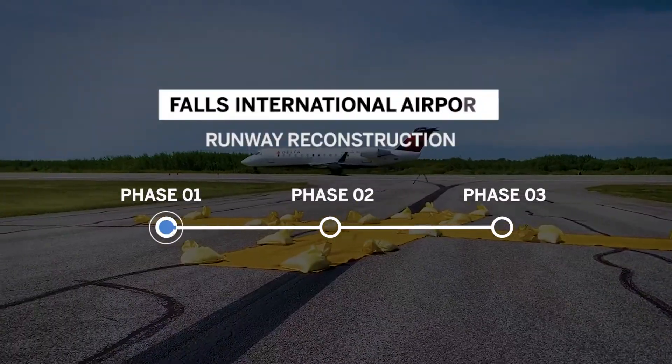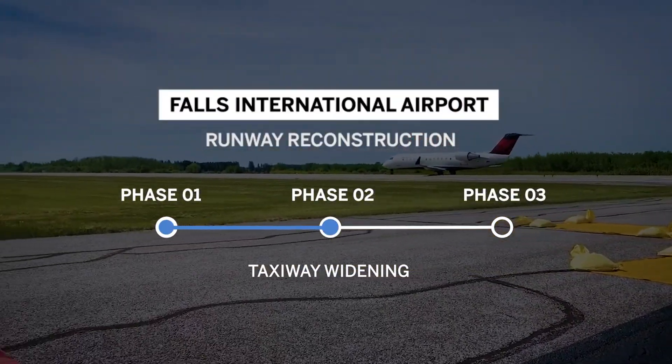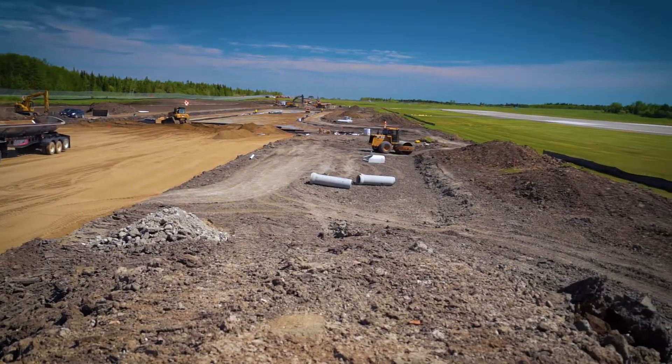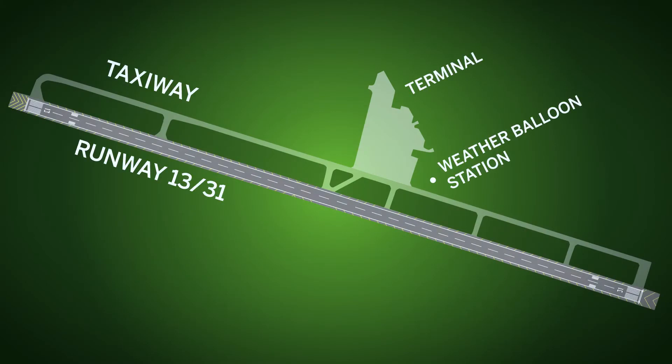We are in Phase 2C of this project at the Falls International Airport, and this is the parallel taxiway. They are laying some subgrade and some subbase sand so that we can create a base for the pavement that we are going to place on top of that. And they are doing this so that we can use it as a temporary runway.